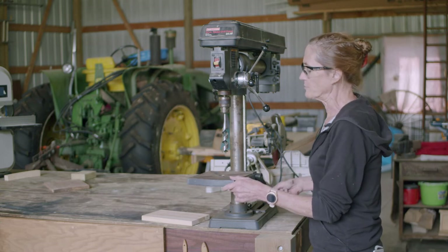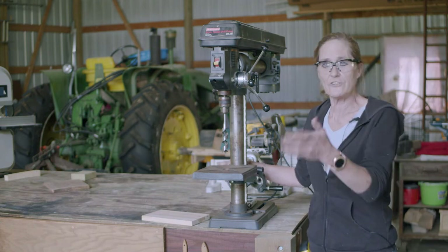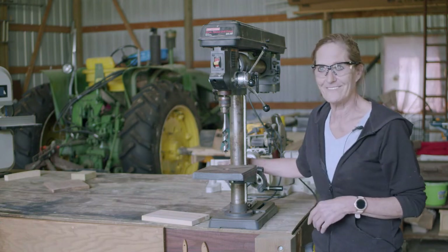You can raise and lower the plate to what you need to do with this tool. Any questions on the drill press, CJ? No questions, Lisa. Thank you.